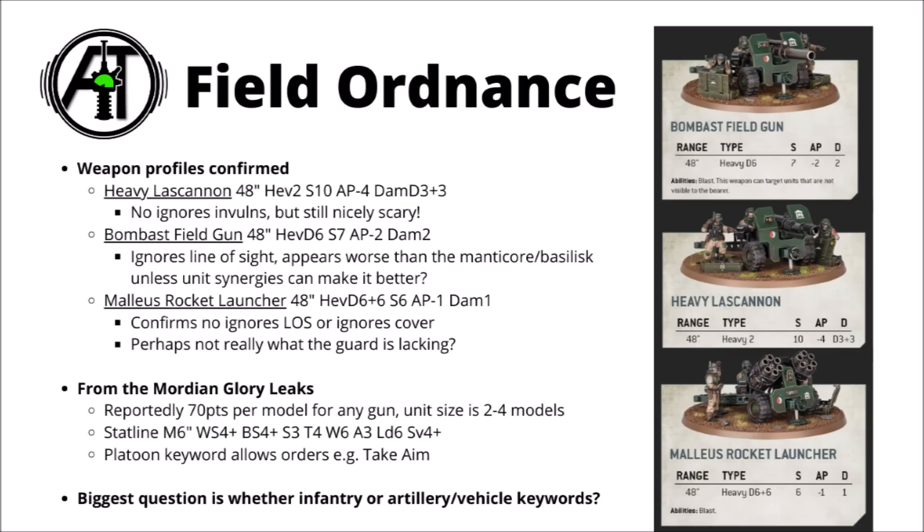Games Workshop have confirmed the rules for these — ones with the Bombast Field Gun, Heavy Laz Cannon, and Malleus Rocket Launcher. The Laz Cannon is pretty interesting, with two shots at Strength 10, AP 4, and Damage D3+3. The Bombast Gun is Ignores Line of Sight with Strength 7 and Damage 2. The Malleus Rocket Launcher is a whole bunch of shots at Strength 6, AP 1, and Damage 1 — and probably seems like the most underwhelming of the three, in my opinion.